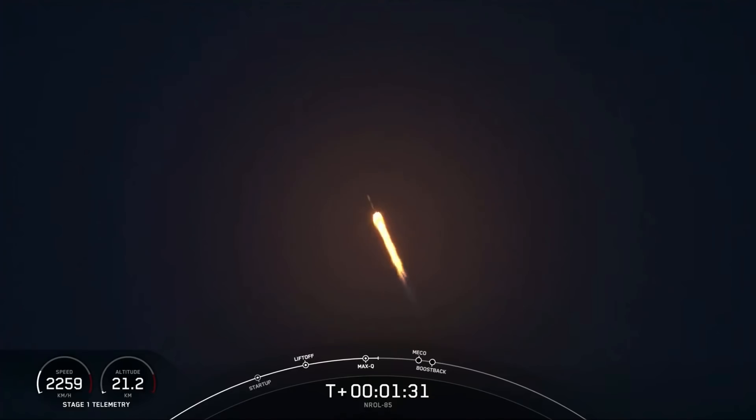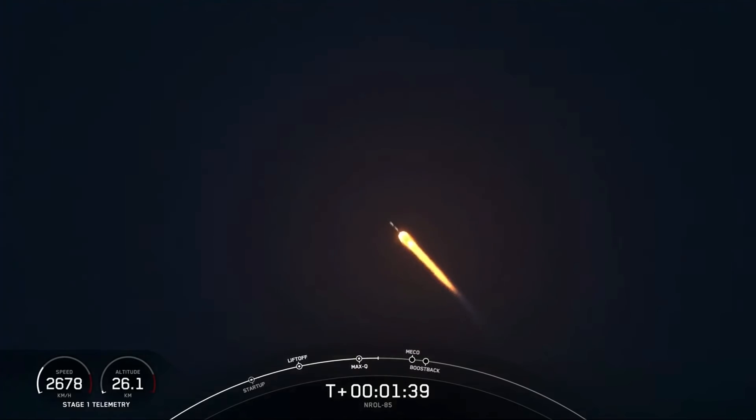We're now through the period of maximum dynamic pressure where the stress is the greatest on the Falcon 9. T-plus one minute, thirty seconds. Everything continues to be nominal on Falcon 9. Trajectory looking good on the first stage.